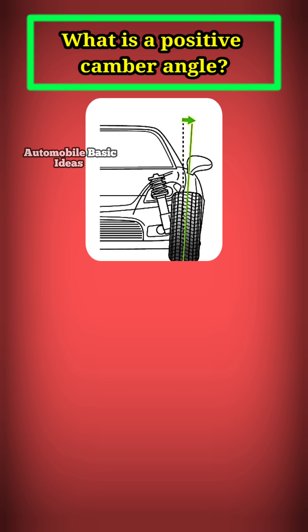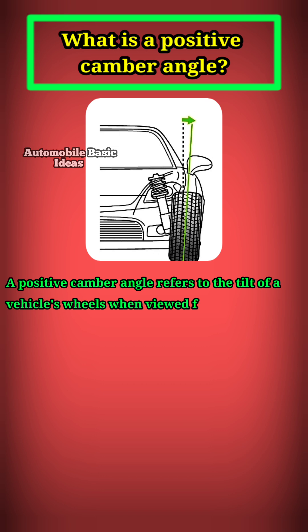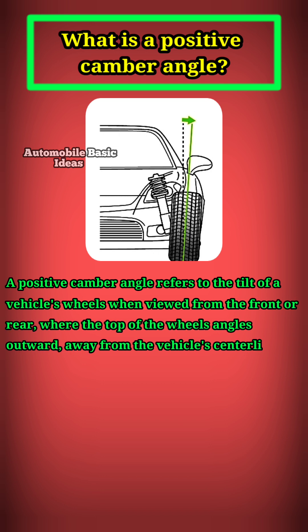What is a positive camber angle? A positive camber angle refers to the tilt of a vehicle's wheels when viewed from the front or rear, where the top of the wheel angles outward, away from the vehicle's centerline.